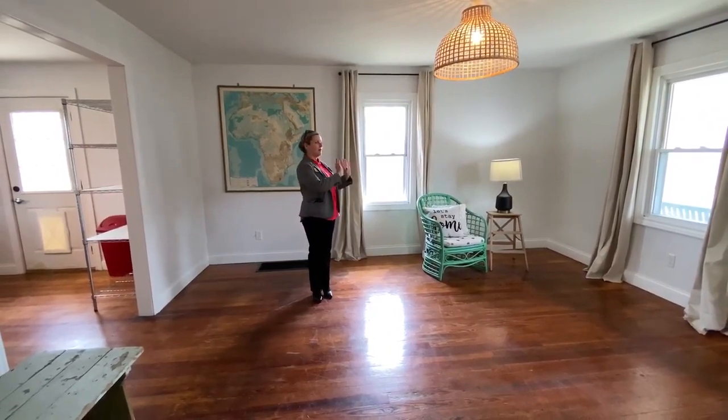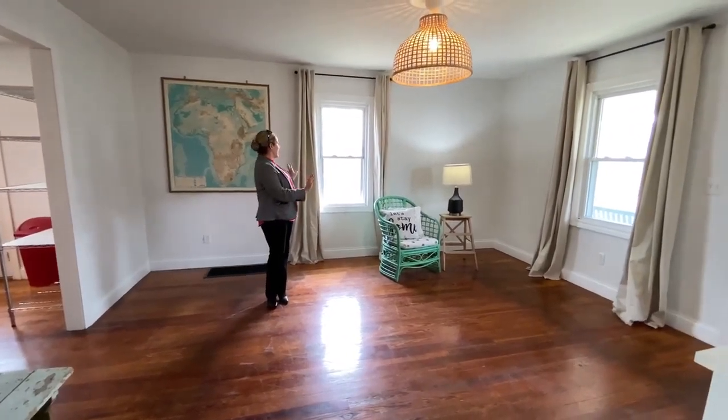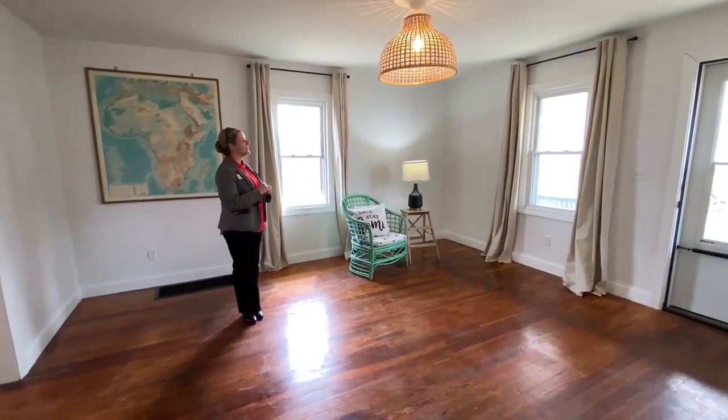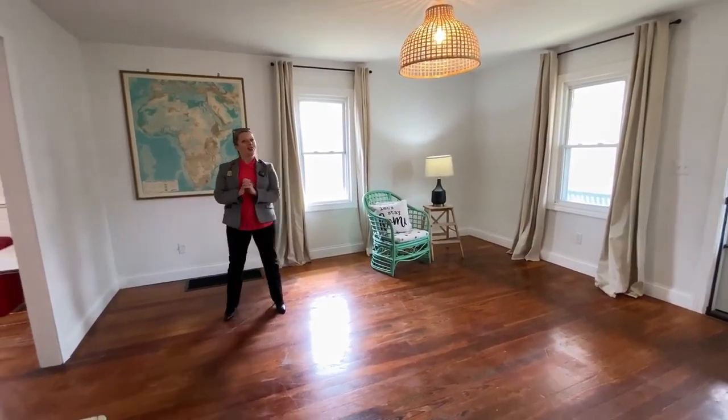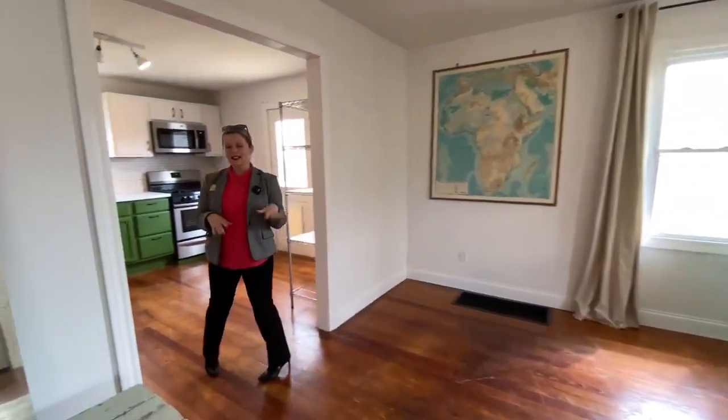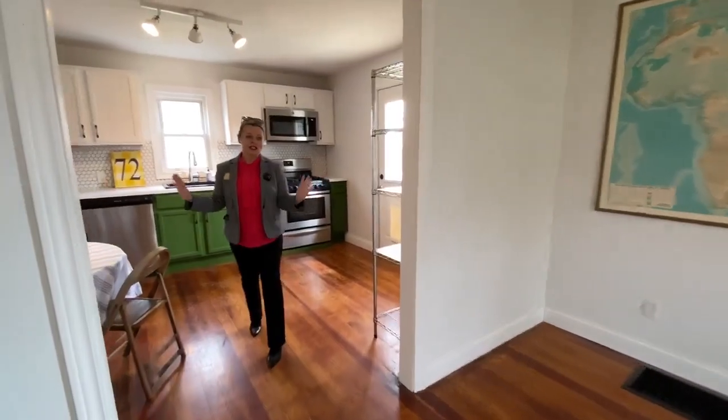Nice windows — one's actually being repaired right now. We had a little lawnmower kick up a rock and go through the glass, so that's being taken care of by the seller. Come on in and let's take a look at this gorgeous kitchen.